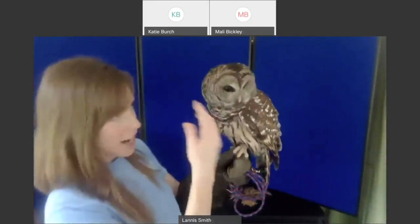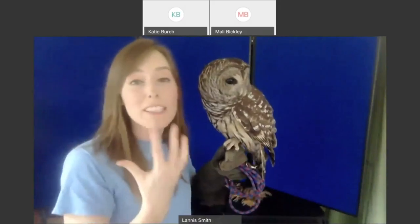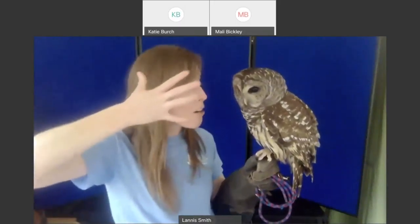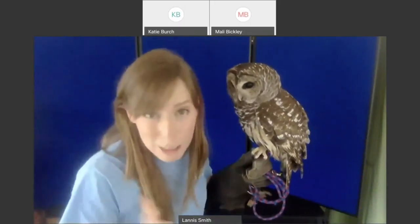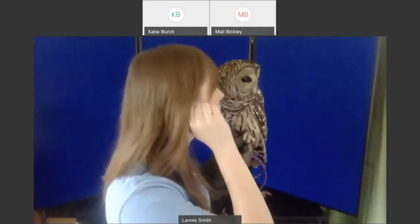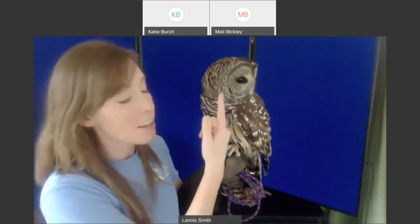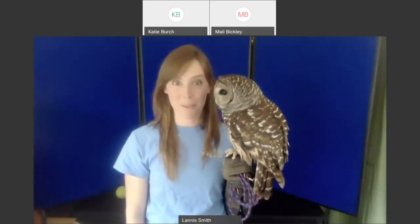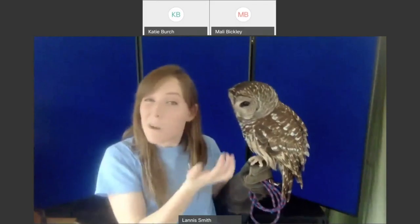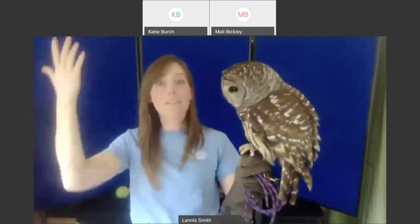Here's how it works. These owls have a unique round bowl-shaped face — almost like a satellite dish — and that helps bring sound closer to their ears. Their flat-shaped face also allows sound to come closer to their ears. We humans have a giant nose in the way, so sound hits our nose before it gets to our ears. His ears are tucked away in the feathers on the sides, but they're also in a very strange place — one ear sits up high, the other sits down low. Their ears are lopsided — they could never wear glasses because they'd always fall off.